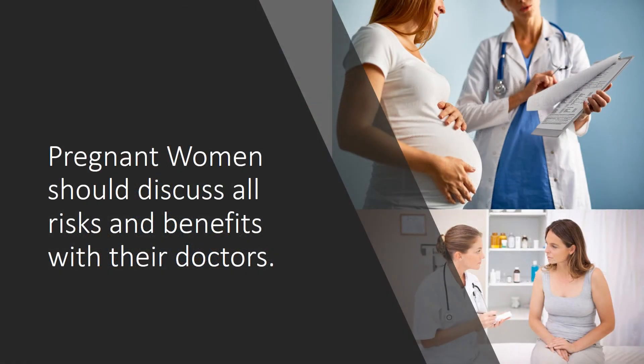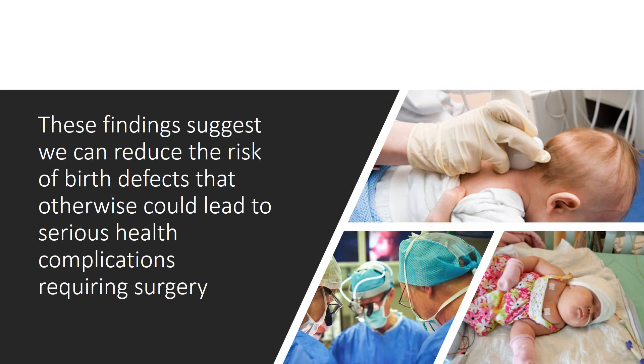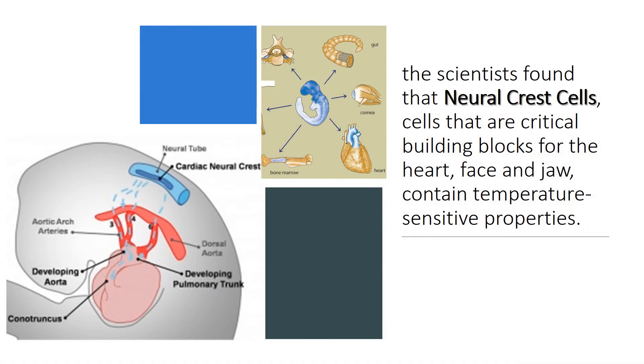Pregnant women should discuss all risks and benefits with their doctors. These findings suggest we can reduce the risk of birth defects that otherwise could lead to serious health complications requiring surgery. The scientists found that neural crest cells — cells that are critical building blocks for the heart, face, and jaw — contain temperature-sensitive properties.